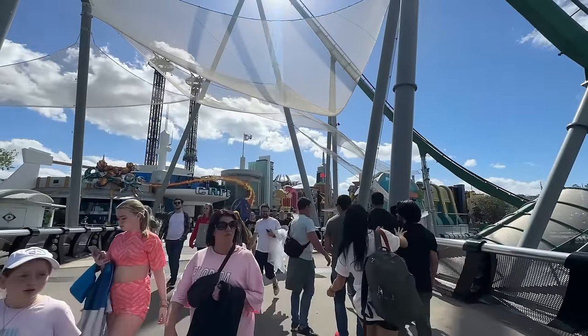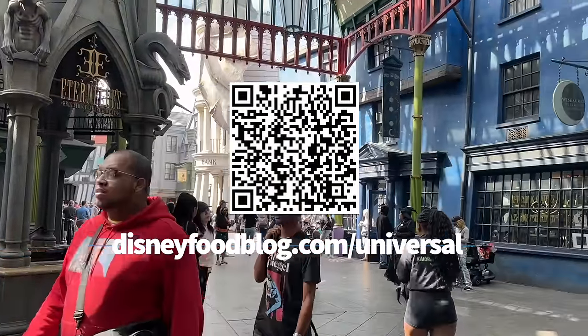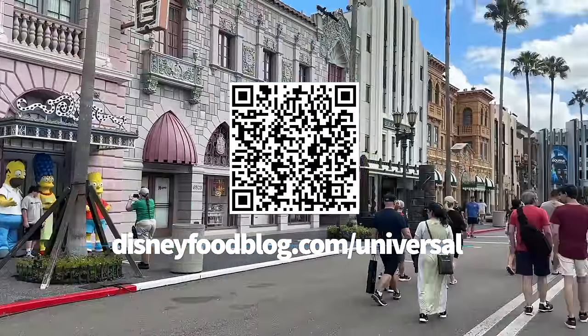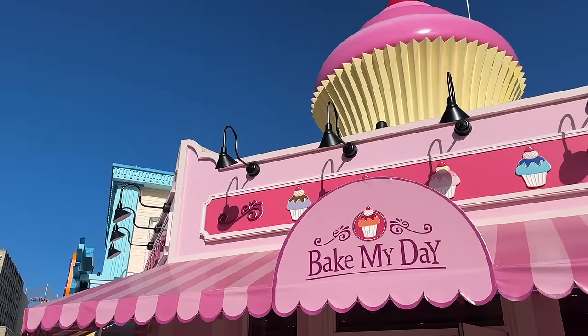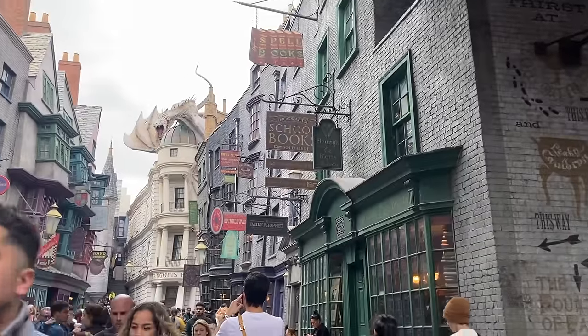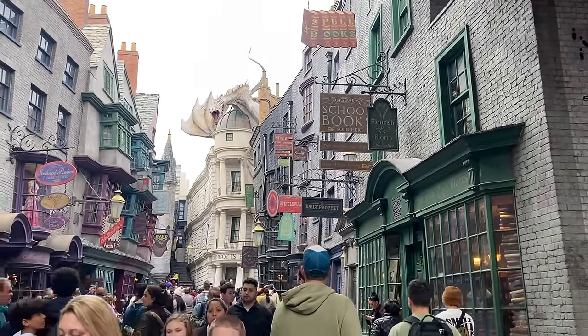If you're ready to learn even more about Universal Orlando, be sure to scan the QR code on screen right now or head to DisneyFoodBlog.com/Universal after this, and we're going to send you our latest Universal quick guide filled with food recommendations, sample itineraries, average ride wait times, and more. Okay, you ready to dive into our hacks for Universal? Here we go.